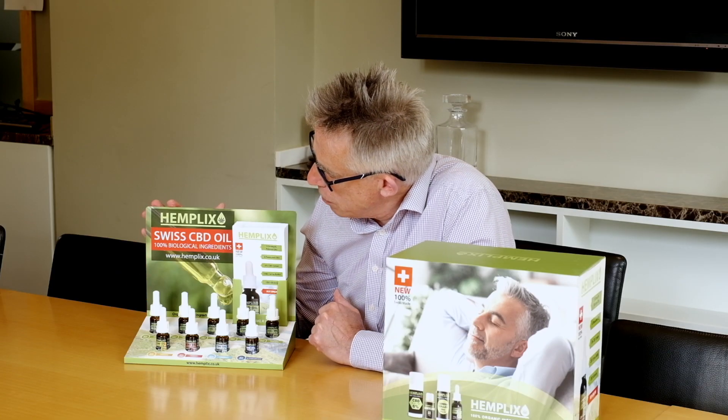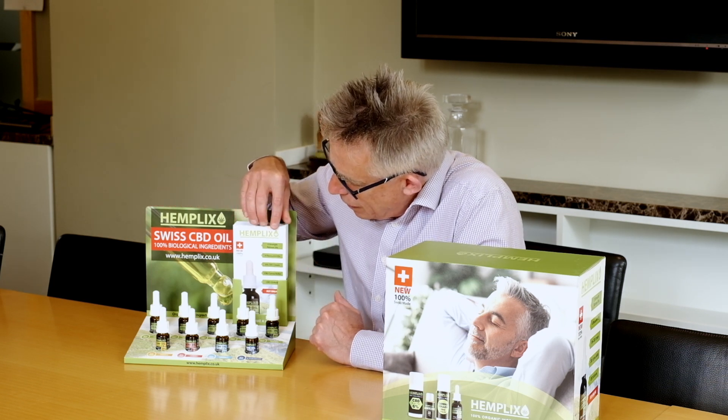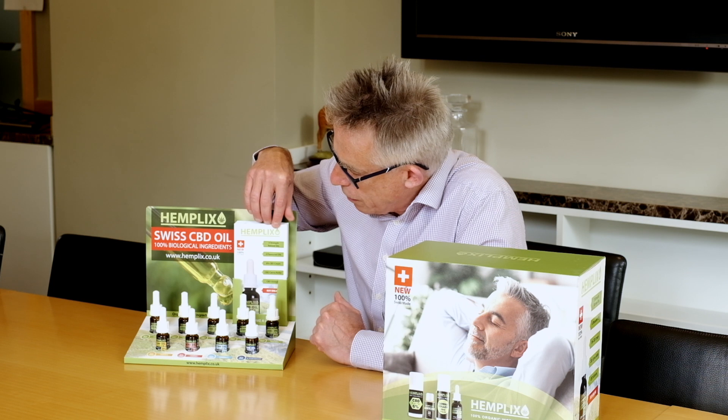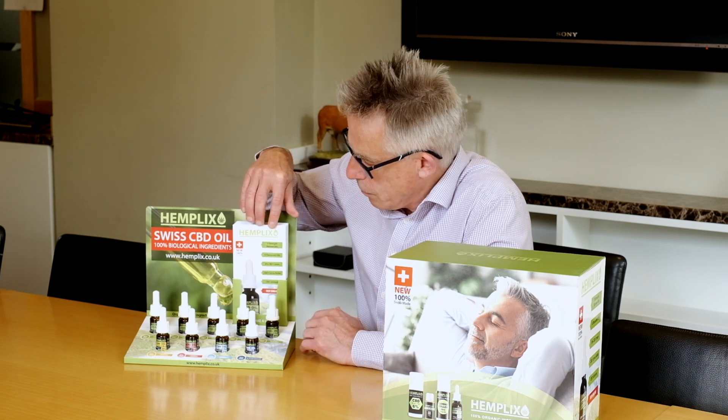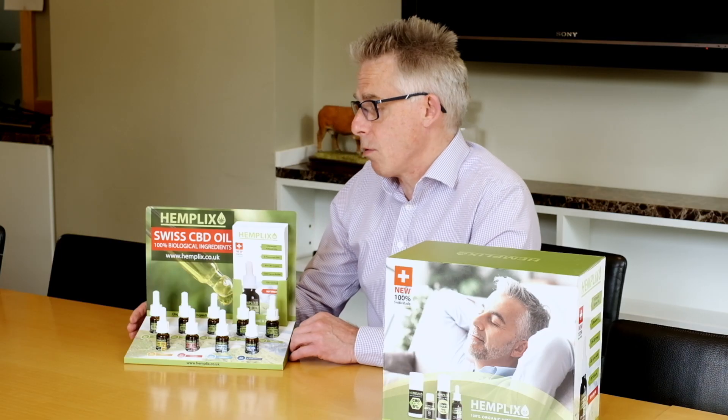As a point of sale, we have a backboard and a DL leaflet holder to show the potential clients and the board members what the product's all about.